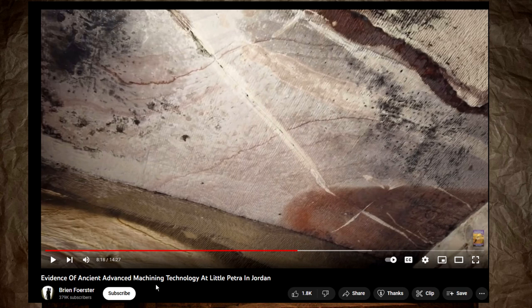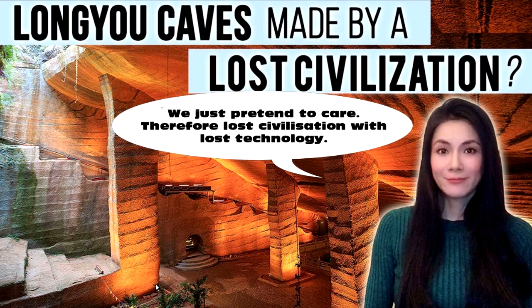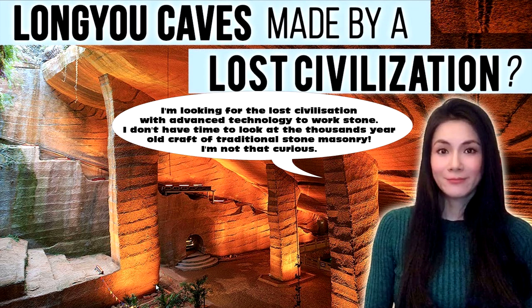They're crooks who don't care about the truth. They complain about suppression and censorship, and yet they're the ones involved in it. It's not that they were in error a long time ago and then learned better — no, they're still selling this because they are crooks. As long as they keep making money on this nonsense, they'll keep doing it. They don't care. They're looking for a lost civilization with advanced technology to work stone, but they don't have time to look at the thousands-year-old craft of traditional stone masonry. Curious Being is incurious — actually it should be Censorship Being.